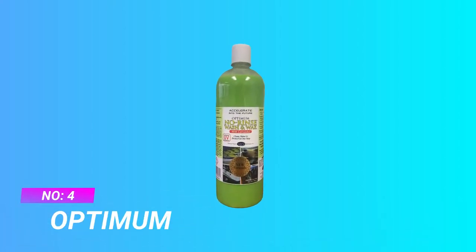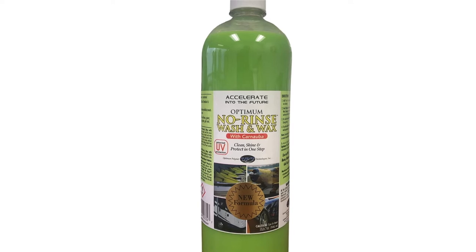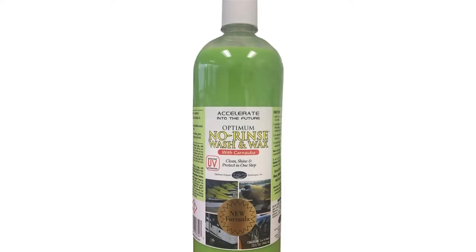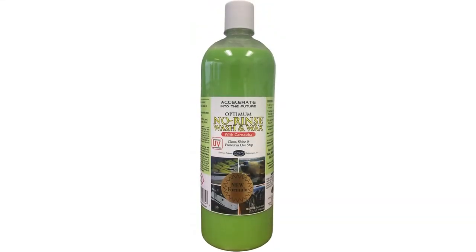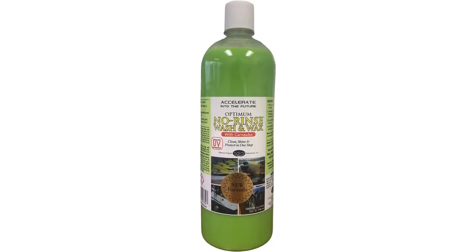Number 4: Optimum Wax for Single Stage Paint. Optimum No Rinse Wash and Wax cleans, shines, and protects your vehicle in one step. With a bucket, a few gallons of water, and some microfiber towels, this rinse-free car wash soap can clean your car's surface easily using the magic of chemistry. Optimum No Rinse Wash and Wax has an improved formula with polymers that encapsulate dirt particles and create a barrier between dirt and your vehicle's finish.